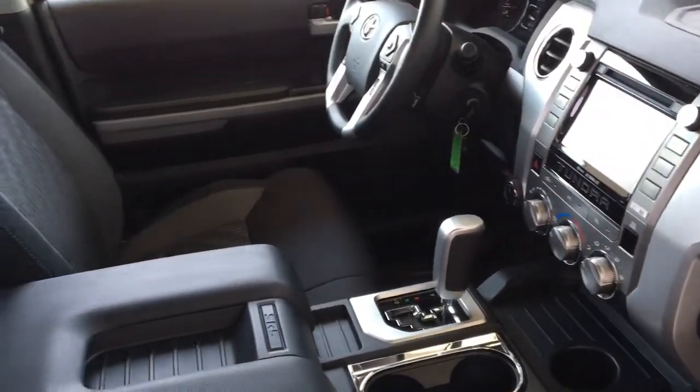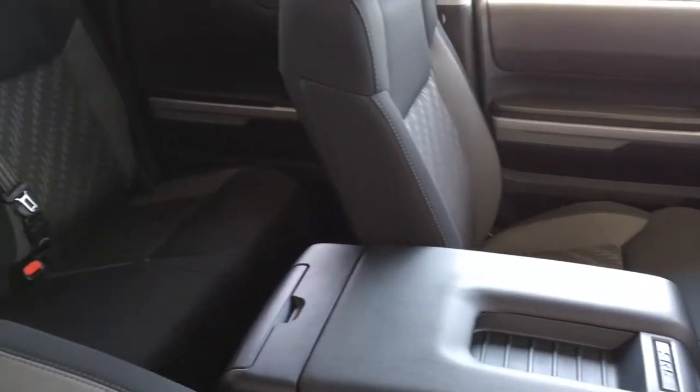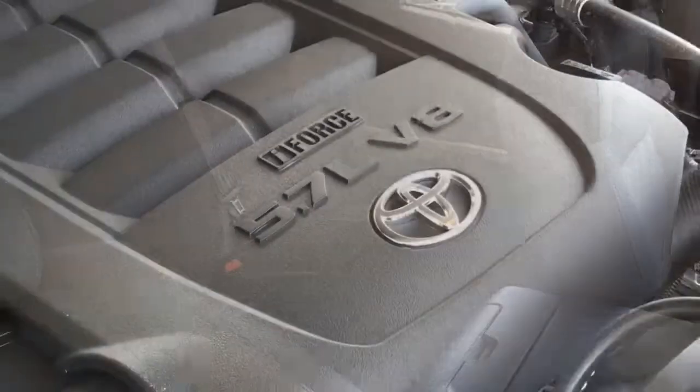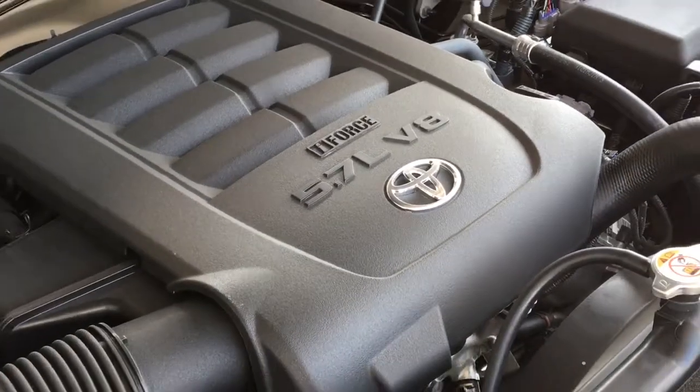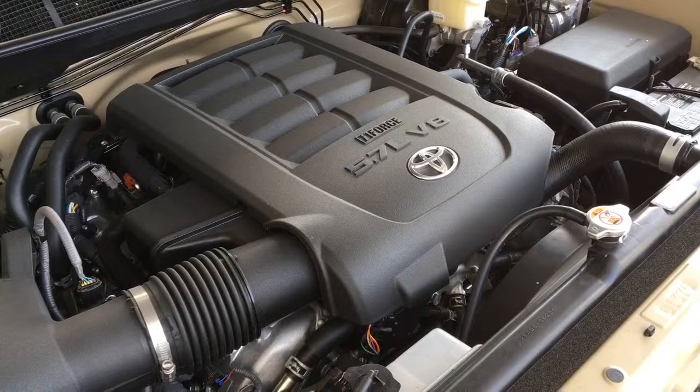The double cab offers passenger seating for three, or fold up the seats and use the area for additional cargo capacity. There's no shortage of power with an i-Force 5.7L V8 mated to a six-speed automatic and four-wheel drive.